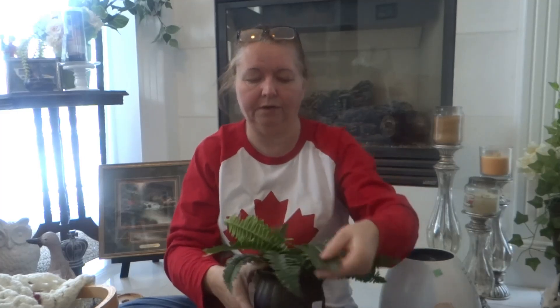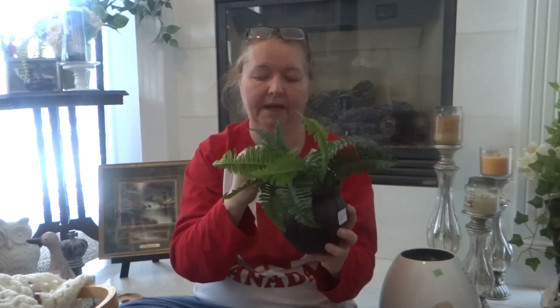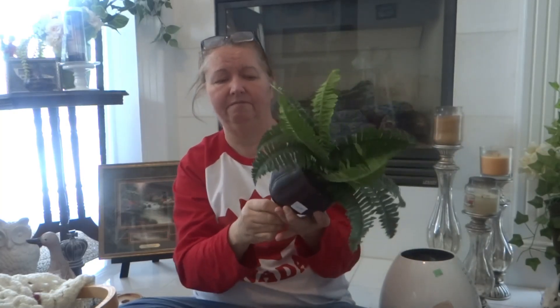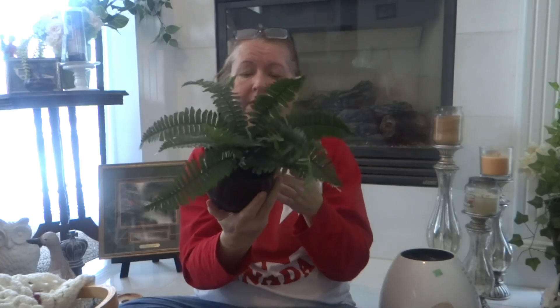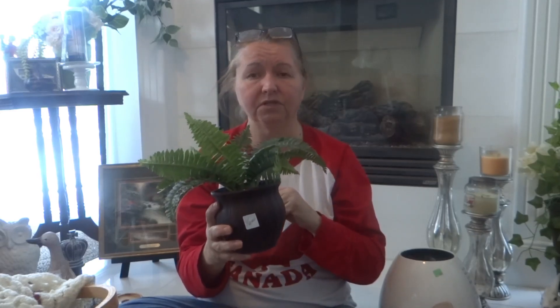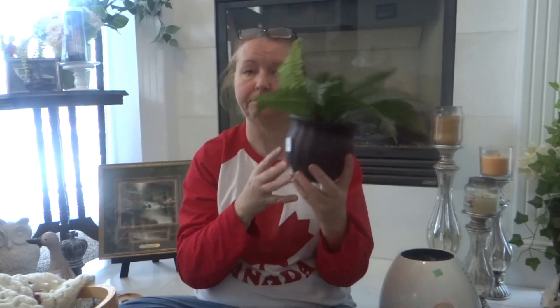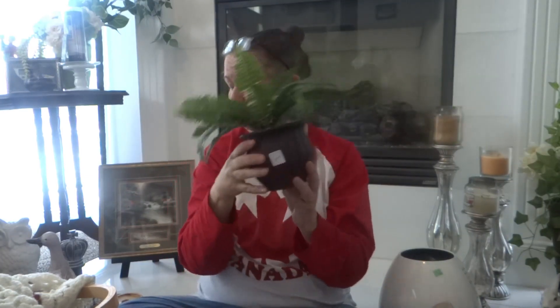I always like to pick up greenery that's already done. This is a fern — super cute. The bottom is messed up but I can add some moss on top. I paid two dollars — quick resell. I'll put some moss in, redo the Boston fern, and glue the stems in. You can't beat that price.